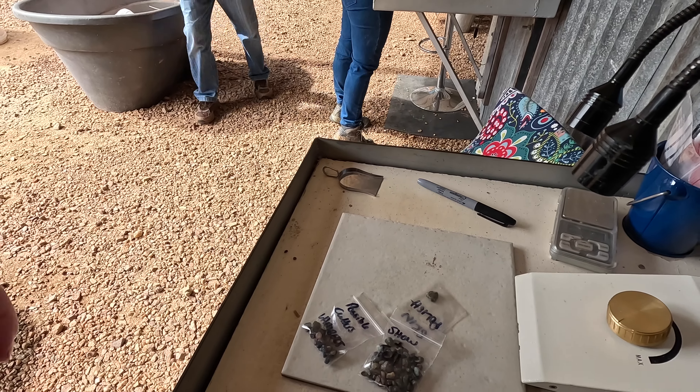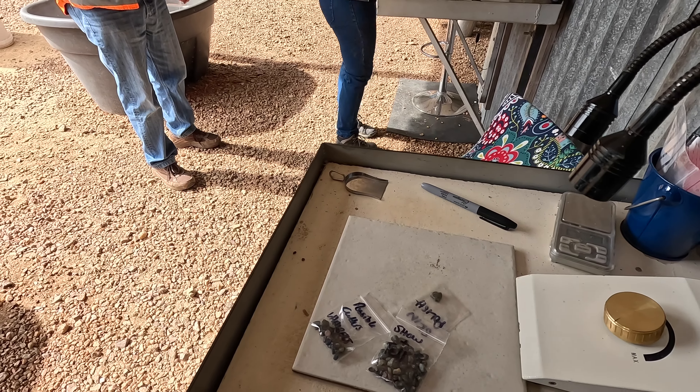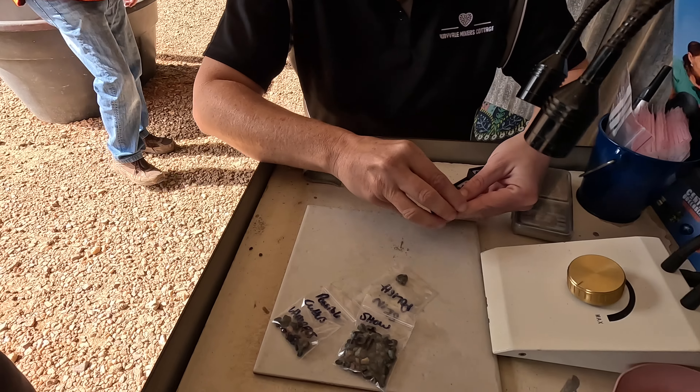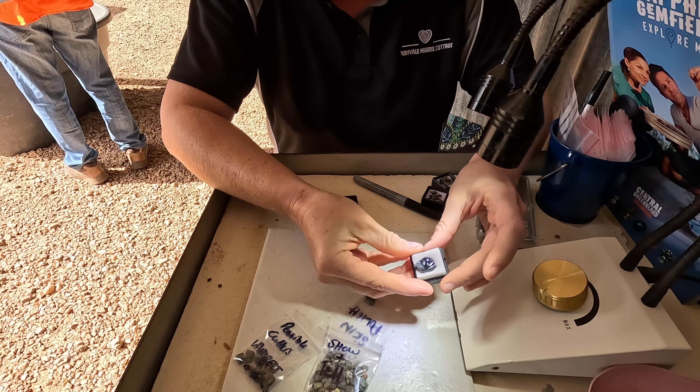You made your fortune! The fortune is in our minds — the experience was worth all of it. This one is a skin-polished stone so you can see the color. These are the ones you make into pendants. It's a beautiful stone, but it wasn't cuttable, so they're done with the dremel — done by hand.